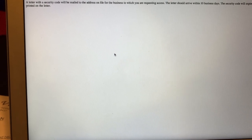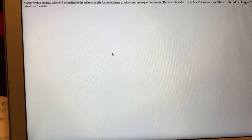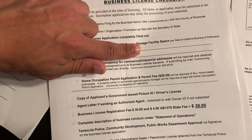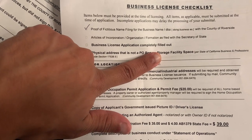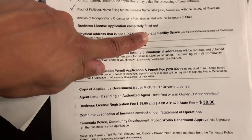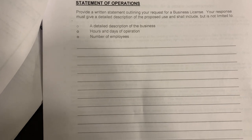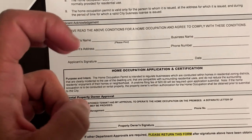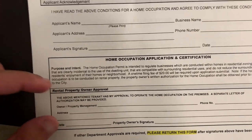There's a message saying a security code will be mailed to my address so I can log into the California government website for my business. I do think I got the correct paper for my seller's permit. Here is the business license paper — it's just a checklist of stuff you need. For my business all I really need is proof of name, a filled-out business license, a statement of operations explaining what type of operations I'll be having within city limits. Also, since I rent where I live — and I technically run my business out of my house — I have to address that.